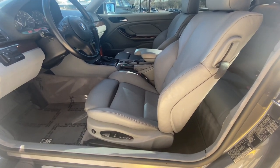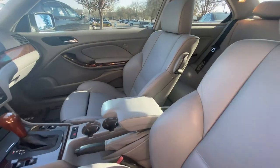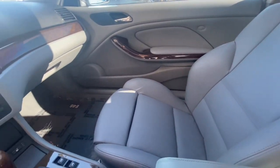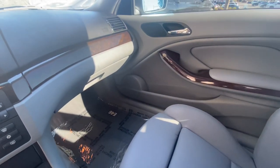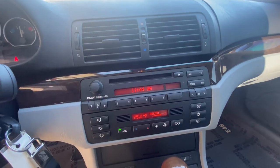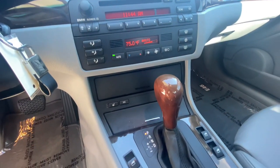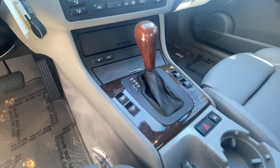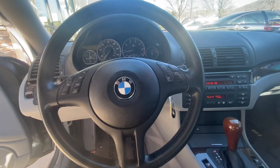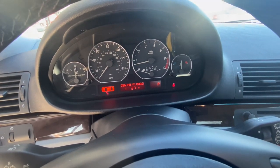Power driver seat with memory. This does have the cold weather package, so the front seats are heated. AM/FM stereo with CD player, 5-speed automatic transmission, multifunction steering wheel, and as you can see, just over 56,000 miles on the odometer.